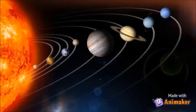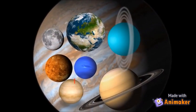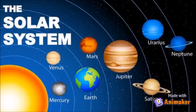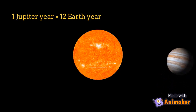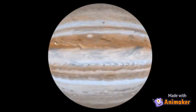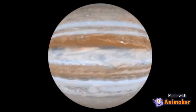Jupiter is the biggest planet in our solar system. It is so big that all the other planets in the solar system could fit inside it. Jupiter is the fifth planet to orbit the Sun. It takes almost 12 years for Jupiter to completely orbit the Sun. Jupiter looks striped because it spins very fast, pulling its cloudy atmosphere into bands around the planet.